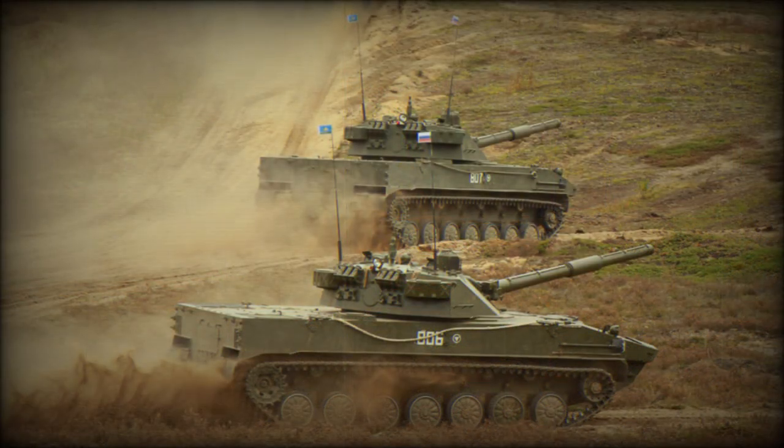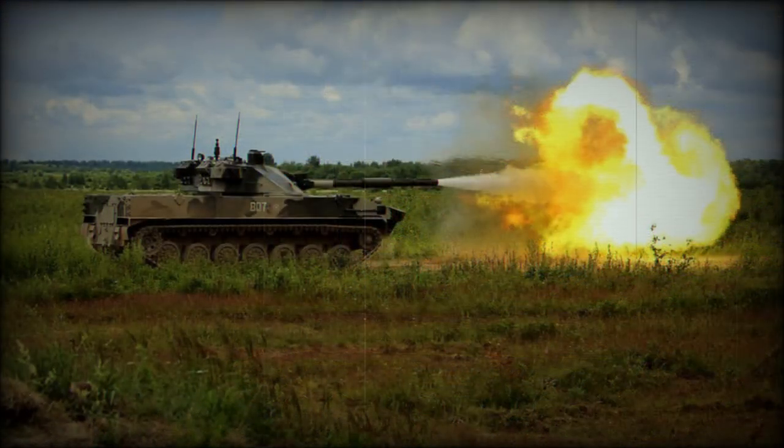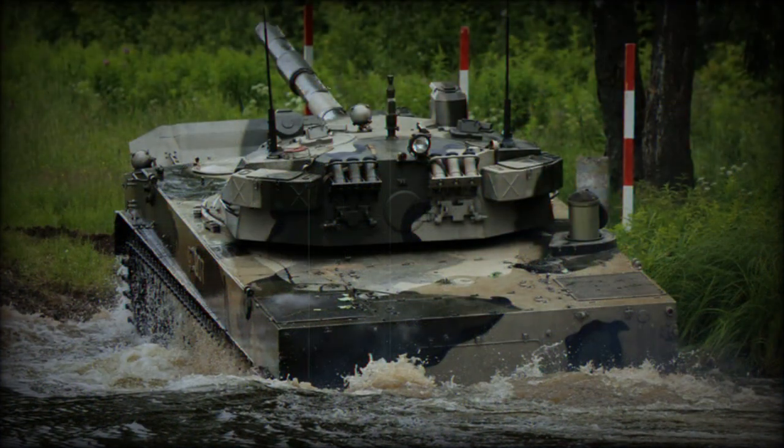40 rounds of 125-millimeter projectiles are carried aboard, with 22 of these projectiles ready to fire in the autoloading system. There are 2,000 rounds of 7.62-millimeter ammunition for the machine gun as well. The autoloading system can supply a steady 7 rounds per minute of sustained fire. Like other Soviet/Russian tank guns, the 2A75 main gun of the 2S-25 vehicle can also fire anti-tank guided missiles (ATGMs) as needed, the 9M119 series ATGM being cited.